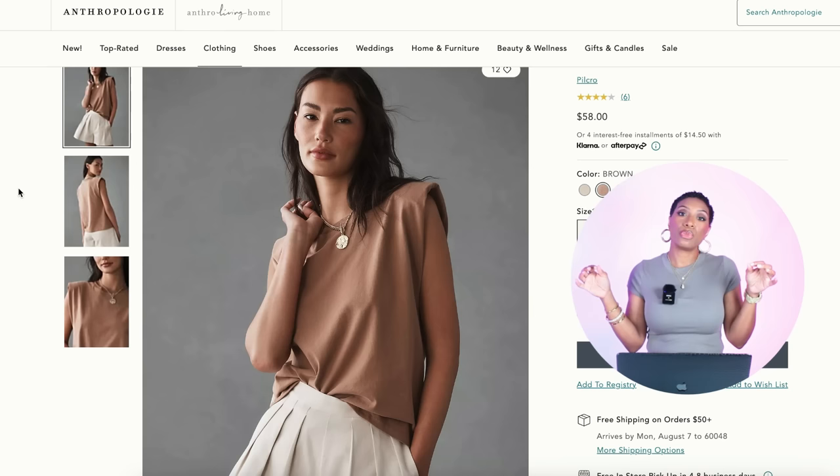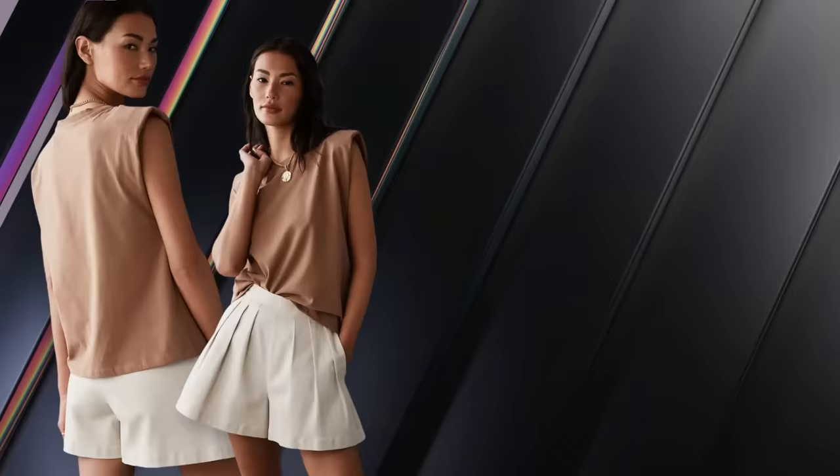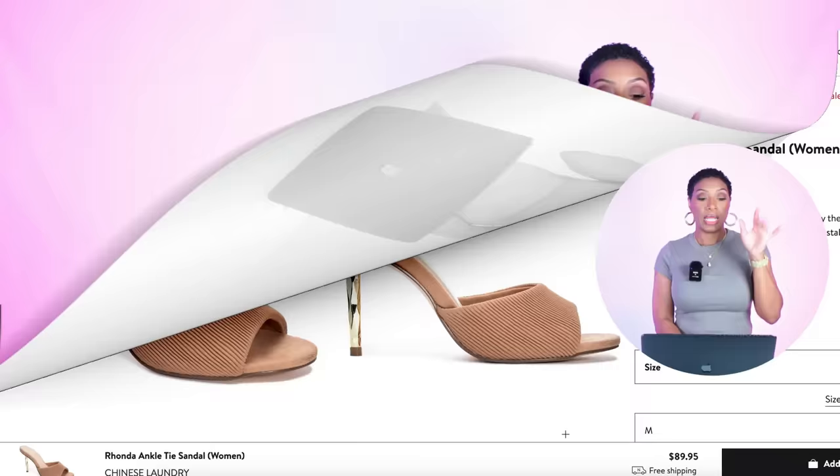For this top we're going to Anthropologie — they have this top that I think is perfect for duping this look. It's $58, called the Pilcrow Structured Muscle Tee. I like it a lot. It comes in sizes double extra small to extra large in three colors — we're looking at the brown color, but it also comes in an eggshell white which could still work, and an orange. Then we're going to Nordstrom for heeled mules — by Chinese Laundry, called the Ronda Ankle Tie Sandal, they're $90.